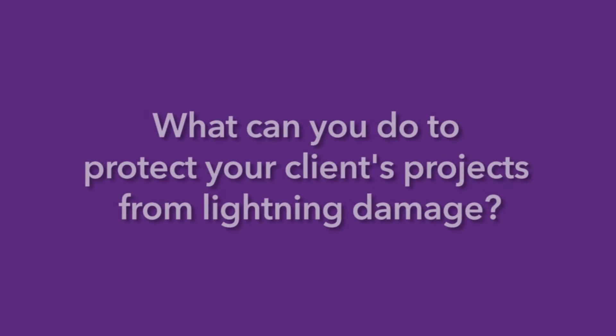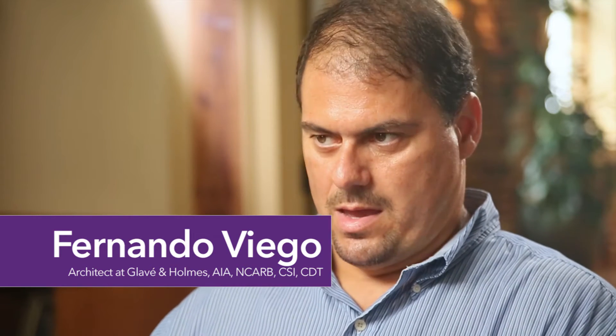What can you do to protect your client's projects from lightning damage? We try to make sure that they understand the value. We team up with lightning professionals such as LPI to help them understand what that value is and what that integration into their building might be. For us, it's a no-brainer because it's sort of insurance to protect their investment.